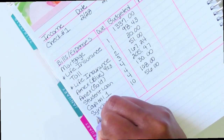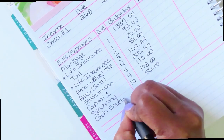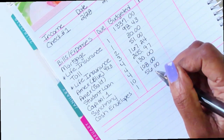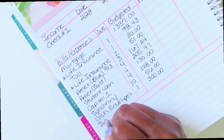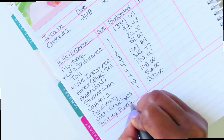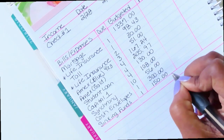Then I have cash envelopes — I'll put the first since that's when I fund those — and that is $300. Then sinking funds, also on the first, and that is $150 for this paycheck.